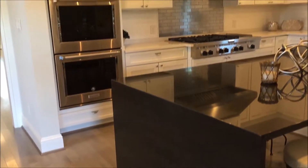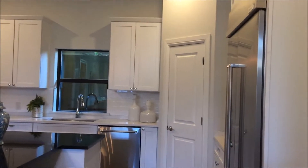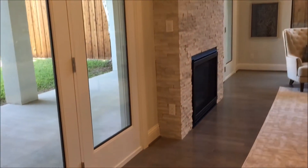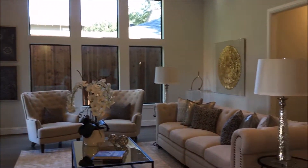The kitchen with stainless steel appliances, granite countertops, and a six burner range. The family room with access to the backyard and a fireplace.